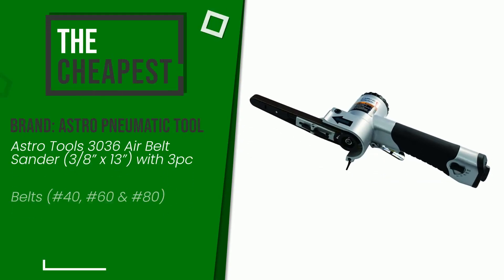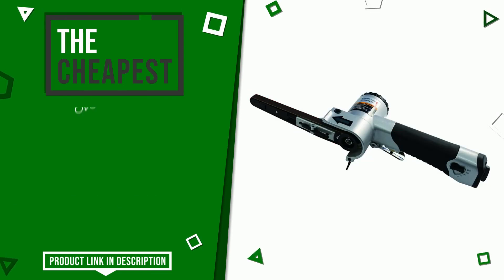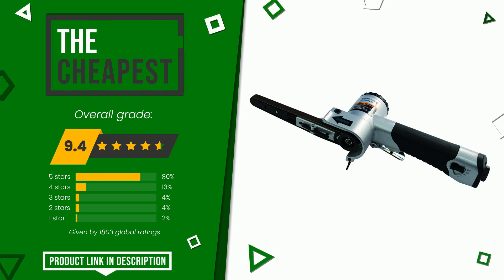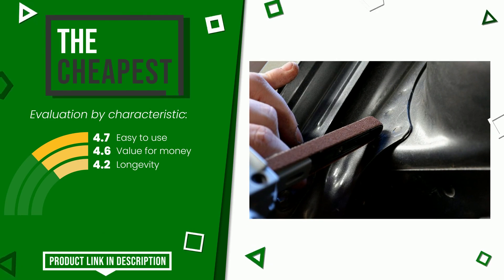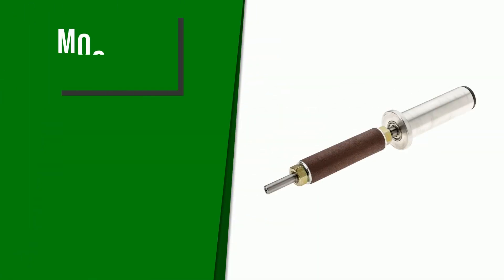The final grade awarded to this Astro Pneumatic Tool article is 9.4 out of 10. In this selection, it is the cheapest. It is highly valued for these characteristics: easy to use, value for money, and longevity. The price of this item along with more information can be found through the link at the bottom of the video description.